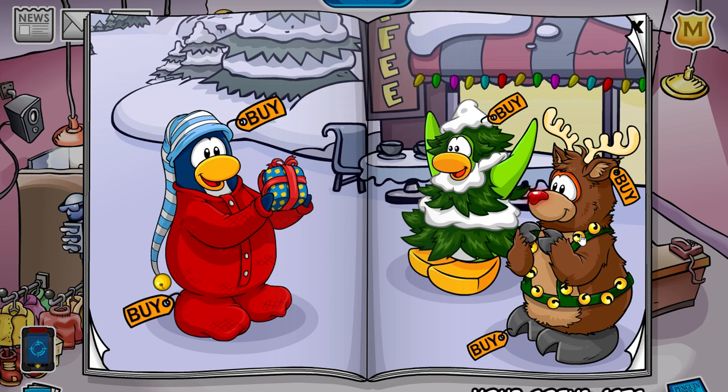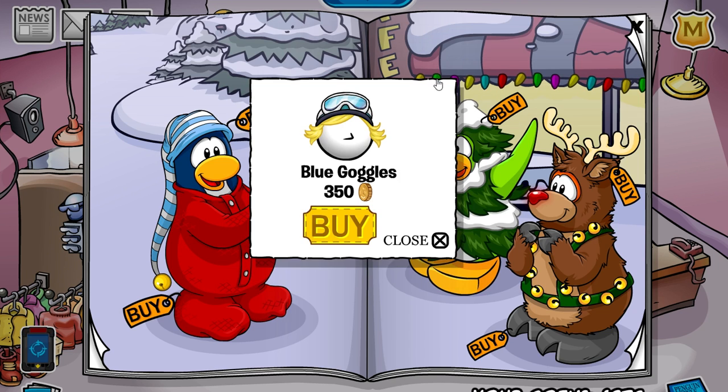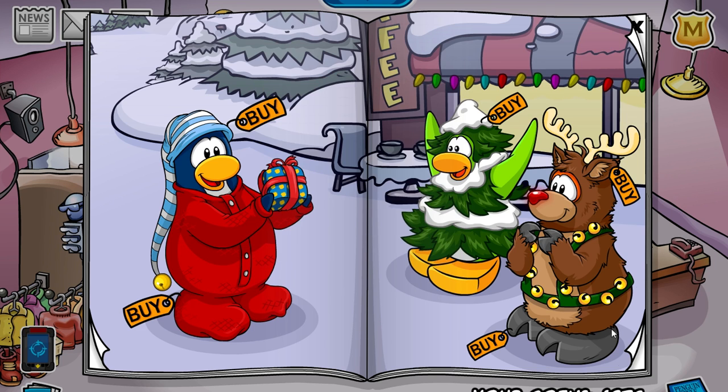On this buckle right here, you'll get the viking helmet. On this little green light, you'll get the blue ski goggles, which are pretty nice.